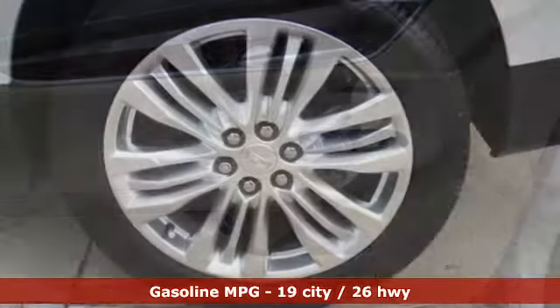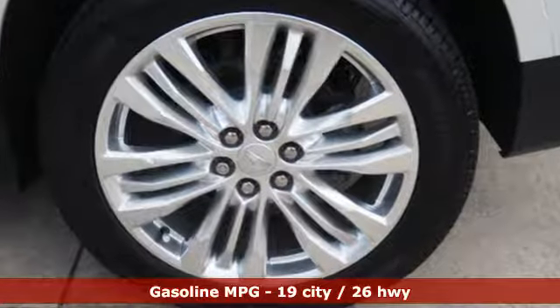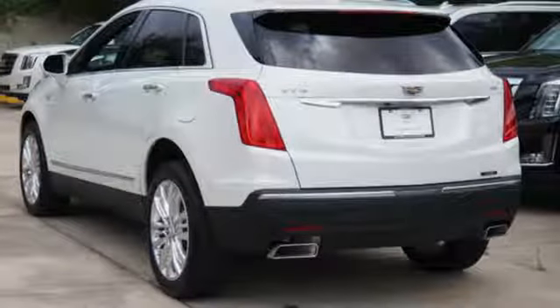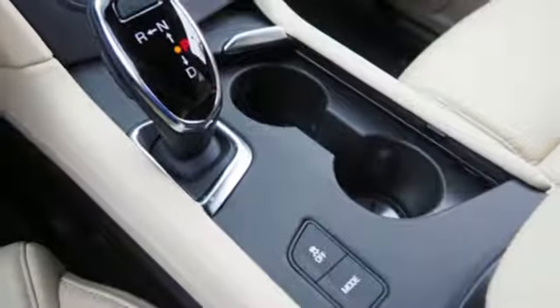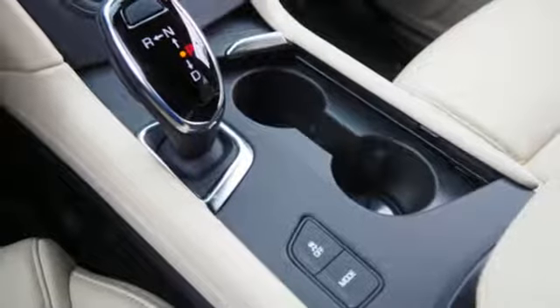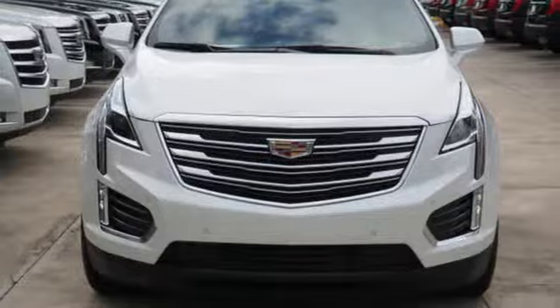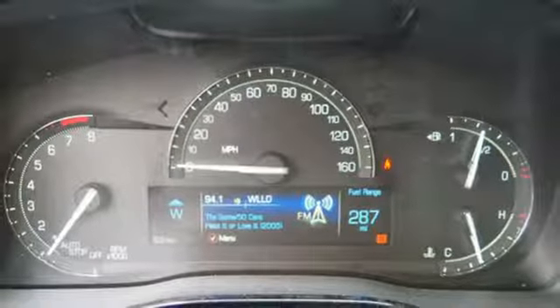V6 engine. DriveSense automatic with driver control suspension management. Integrated navigation system with voice activation. Power tilt-down heated mirrors. Heated and ventilated leather bucket seats. Active driving assistant. Cadillac CUE external memory control, doors, and push button start proximity key.